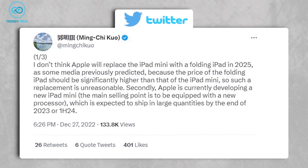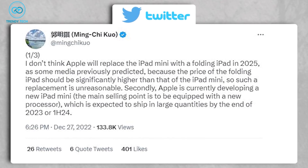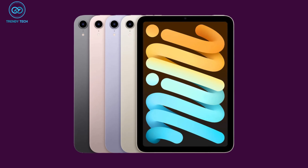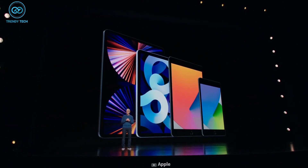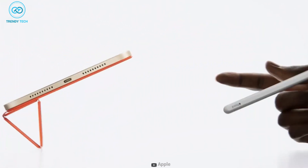According to another Apple analyst, Ming-Chi Kuo, we can expect a new processor — probably the latest A16 Bionic — in the iPad mini 7. As for the design, the new iPad mini will most likely take after the mini 6. There was a rumor that Apple would release a foldable iPad soon, but for now that appears to be a hoax.